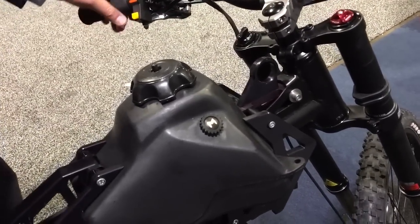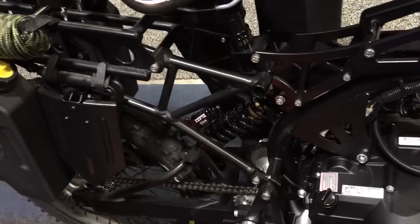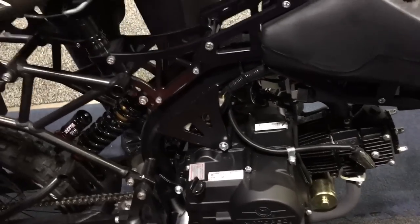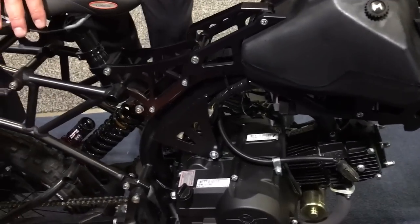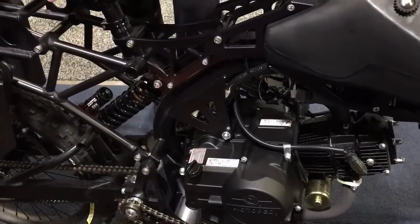This bike as you see it here is just shy of $3,500. The next size larger — the 125cc and larger engine — is $3,999, just shy of four thousand dollars. Thank you very much. You're watching defensereview.com at Suffolk 2016.